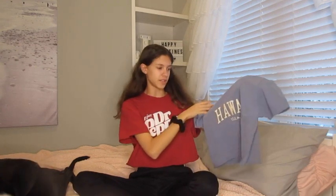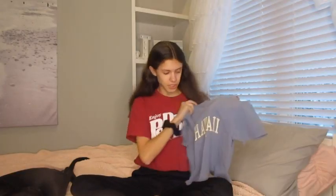This next shirt is also from Brandy Melville and it just says 'Hawaii USA' on it. I really like this shirt because it's a little bit cropped, so it goes really well with high-waisted shorts. This one is also from Brandy Melville.